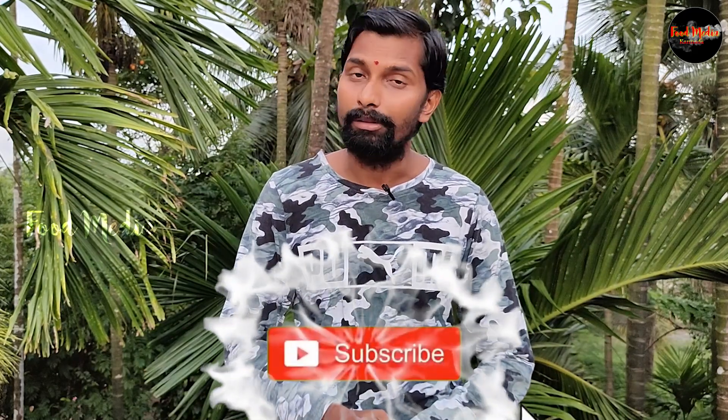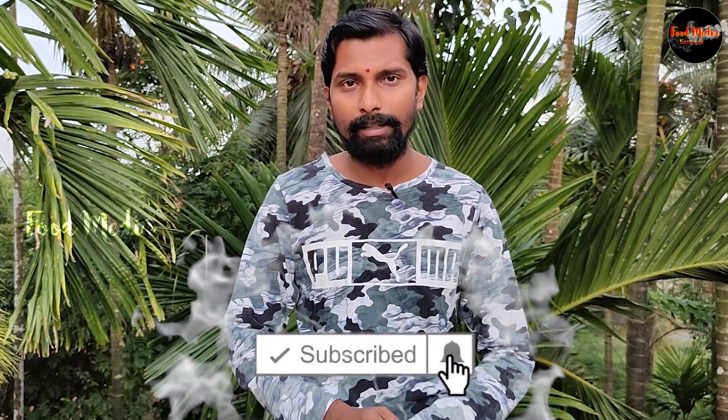If you want to subscribe to this video, please click the subscribe button.